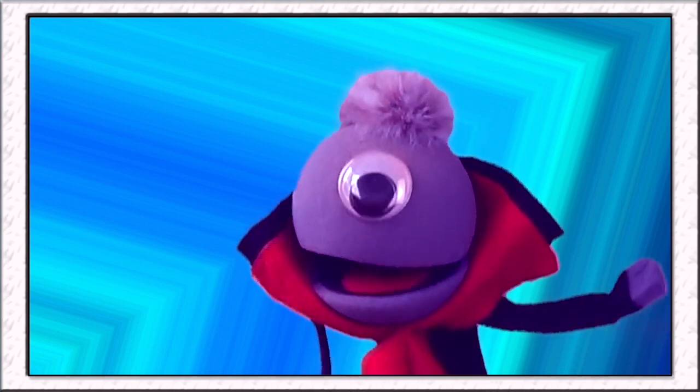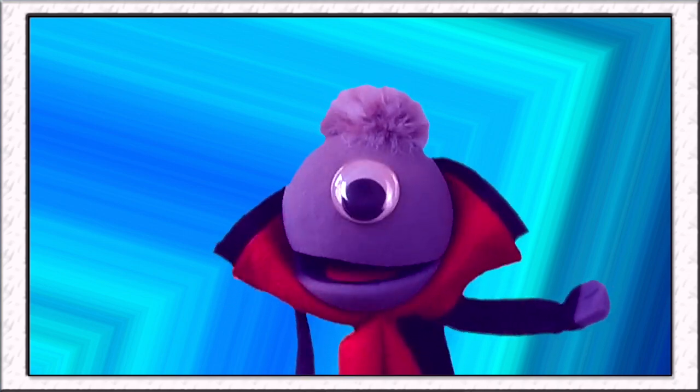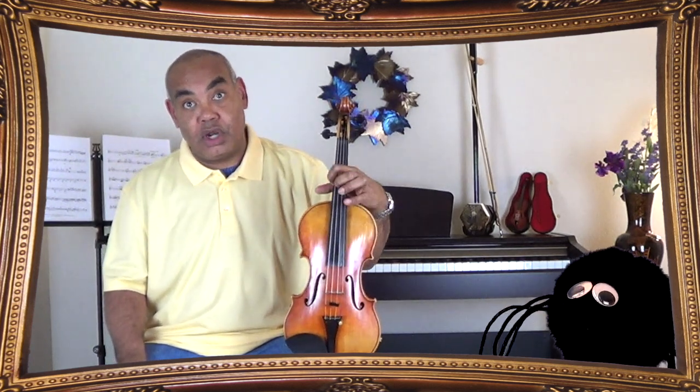Stephen, will you please show us your violin? Sure Vincent, this is it right here. Cool! So it's called a string instrument because it has strings on it, right? Absolutely. You've got four strings, and we go from the E string, to the A string, to the D string, all the way down to the low G string.